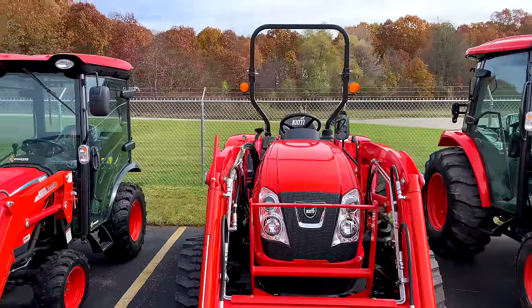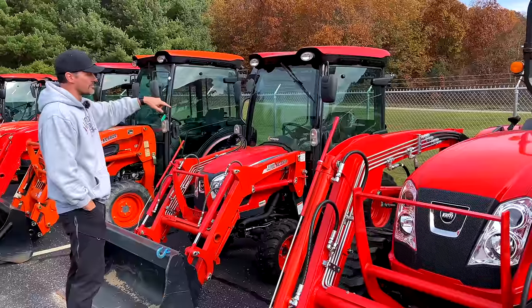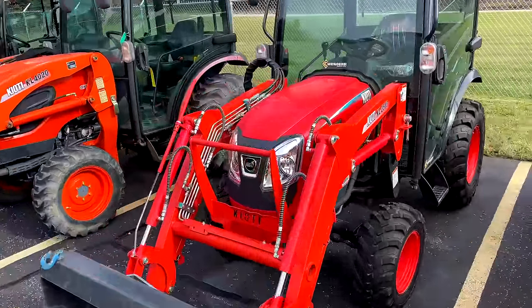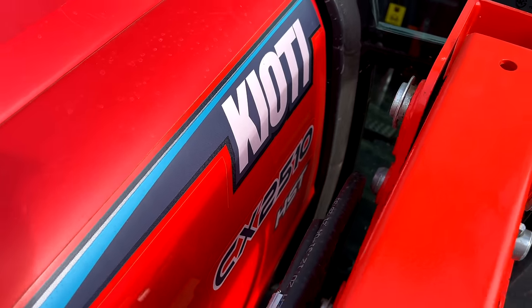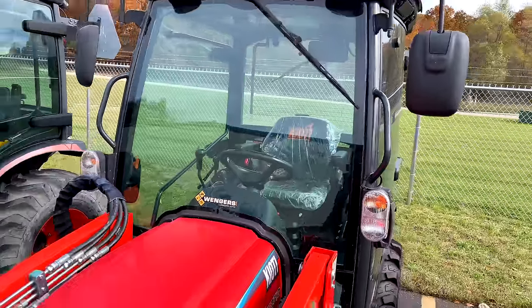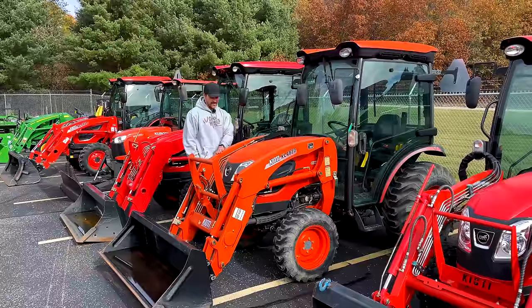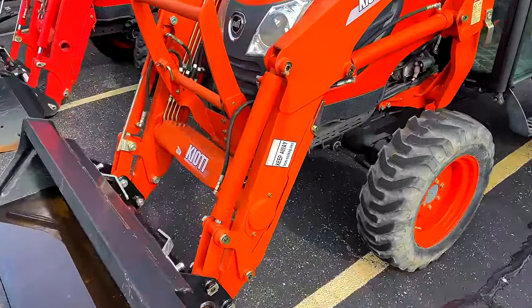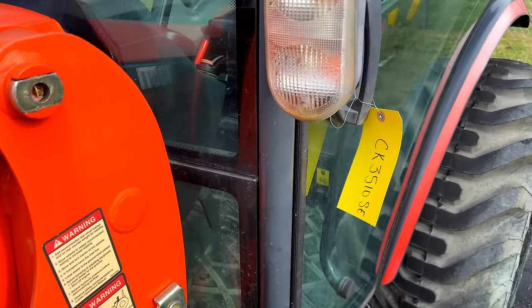Going down here — this is not their subcompact, we did a full-length video on it, but this is a step up: the smallest compact you can get, the CX series. This tractor just sold today — a beautiful machine. That CX kills the 2025R. This was also a new leftover demo with full warranty, so the paint is faded a bit, but you get a tractor with full warranty at a discounted rate.